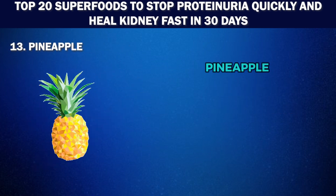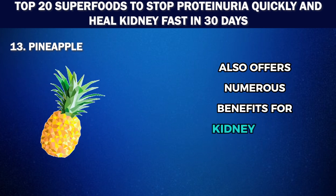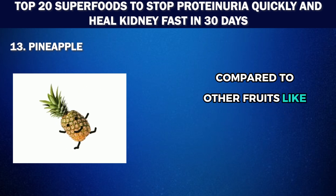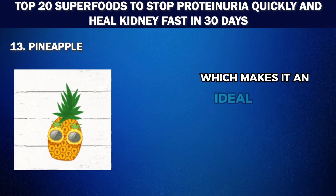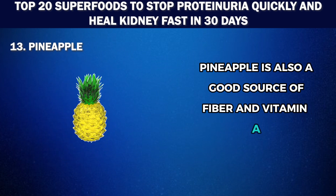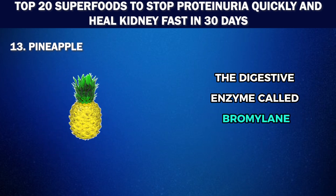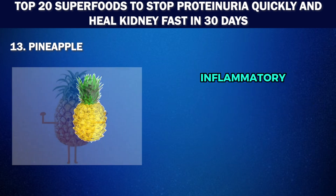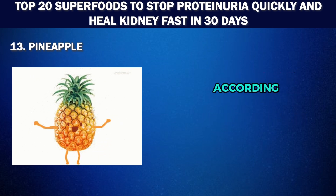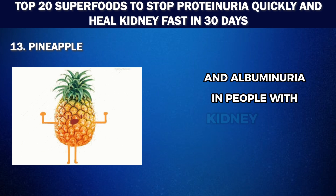Number 13: Pineapple. Aside from its sweet and tropical taste, pineapple also offers numerous benefits for kidney health. It's lower in phosphorus, potassium, and sodium compared to other fruits like bananas or kiwis, making it an ideal kidney-healthy fruit. Pineapple is also a good source of fiber and vitamin A, which helps maintain overall kidney function. The digestive enzyme bromelain present in pineapple has anti-inflammatory and cleansing properties that can help reduce kidney inflammation and improve urinary tract health. Reports suggest pineapple could reduce both proteinuria and albuminuria in people with kidney disease.